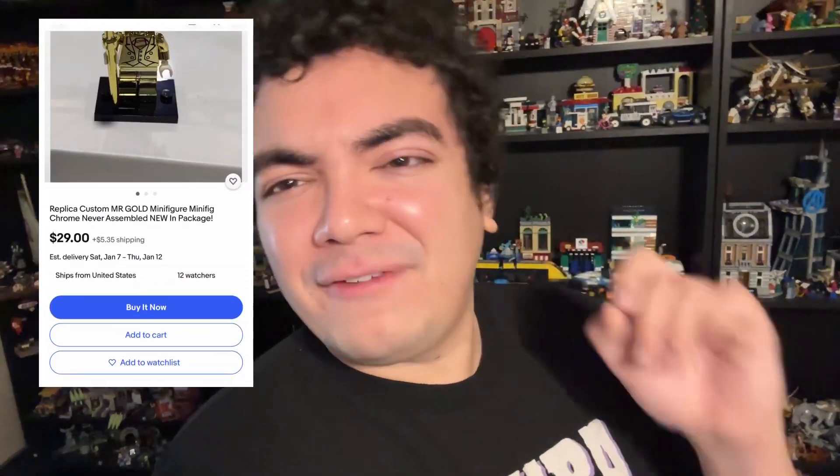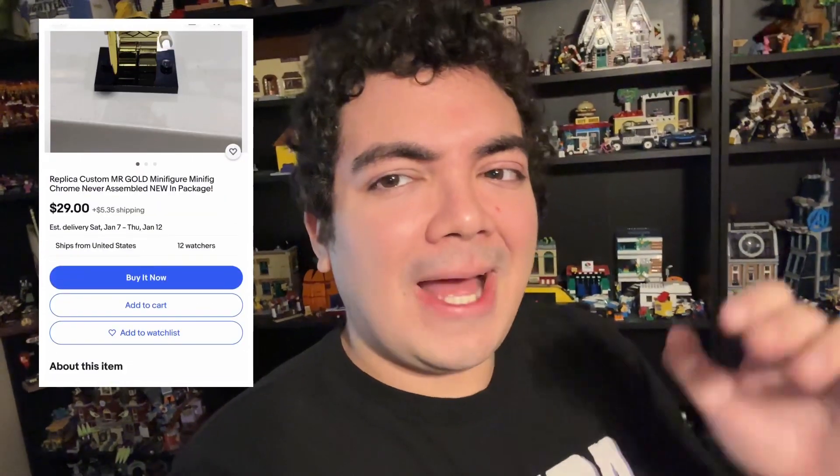Hello, Just Too Good here. The other day I went on eBay and I bought a fake Mr. Gold for $30. As somebody who has a real Mr. Gold, I want to compare the two and see the differences.